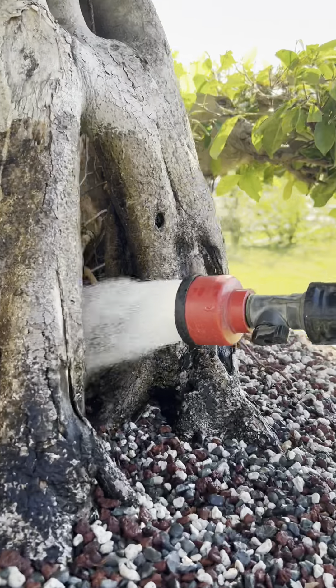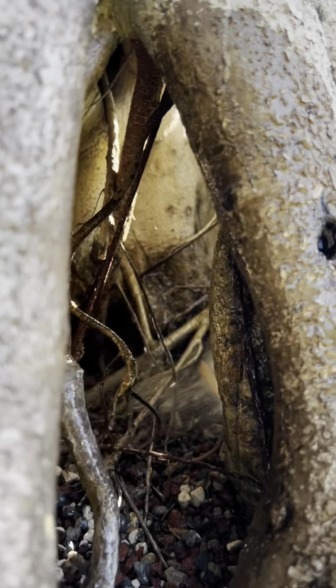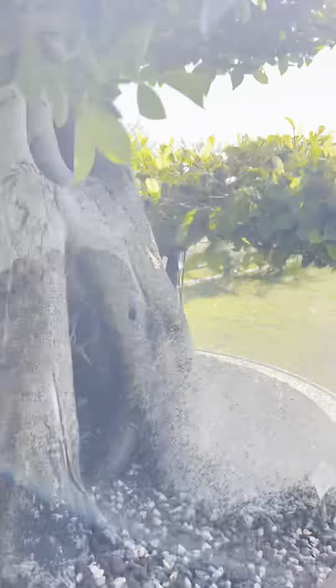Dylan's making sure that all the roots — even in the hollowed part there — are getting water as well, so that the core does not dry out. Very important.